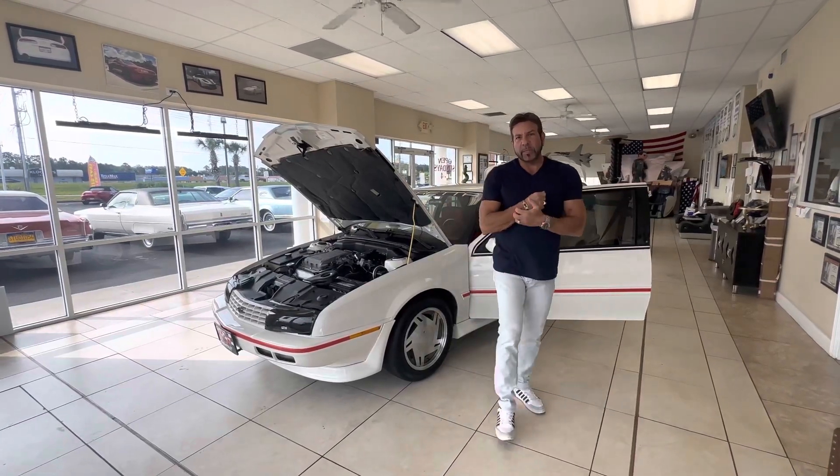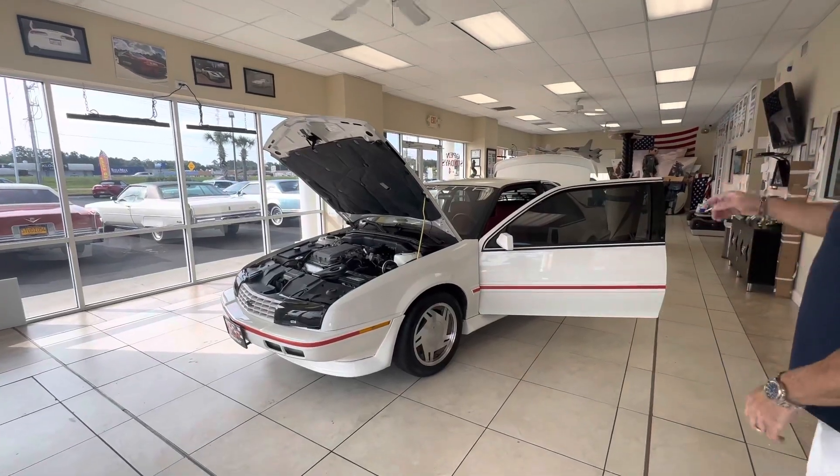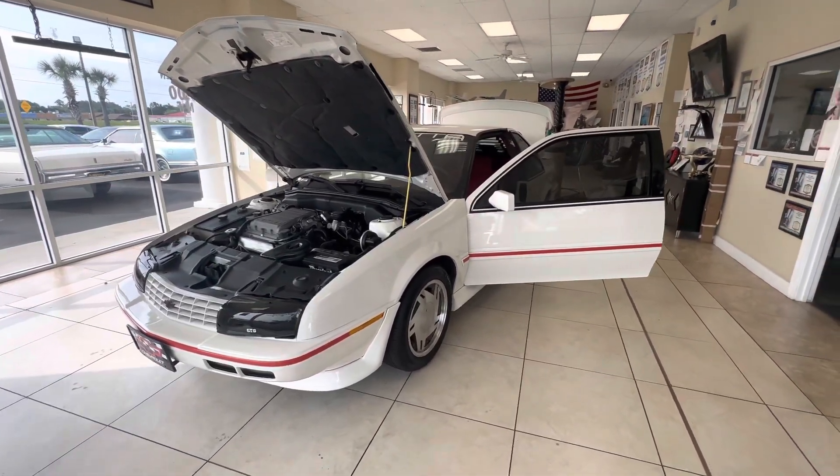Good morning guys, Bill again, Competition Cars. We're going to go over this engine bay, interior, and trunk of this 1988 Chevy Beretta GTU with 45,000 original miles, and this car is a manual transmission.